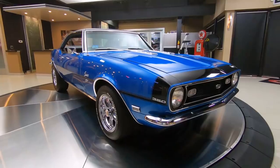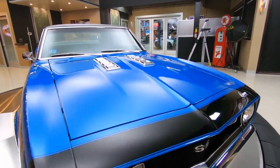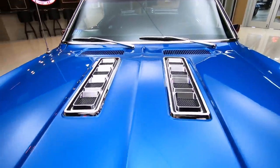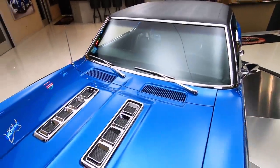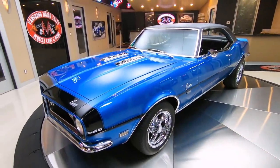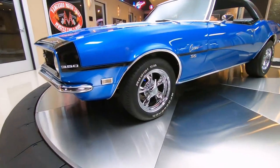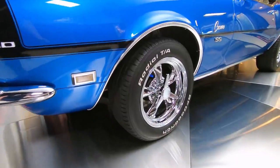Now at Vanguard Motor Sales we're going to put this baby up in the air and show you exactly what the bottom looks like too. She is a beauty. It's got a beautiful stance on it. Great looking wheels and tires. Man, she is gorgeous.